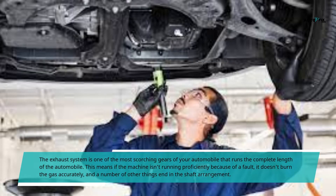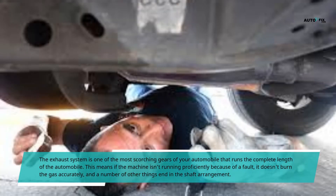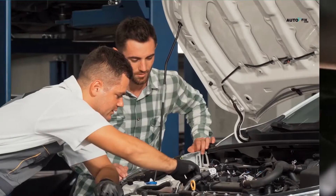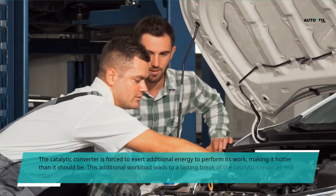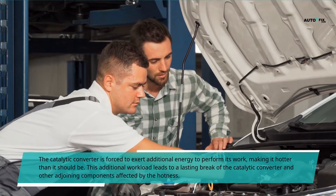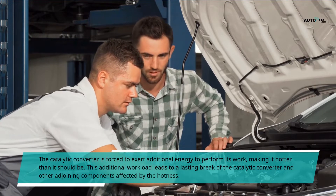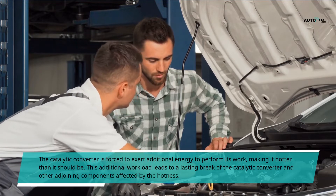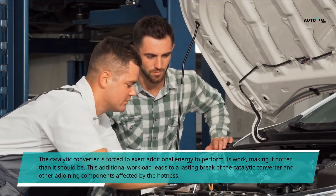If the engine isn't running efficiently because of a fault, it doesn't burn the fuel accurately, and a number of other issues end up in the exhaust system. The catalytic converter is then forced to exert additional energy to perform its work, making it hotter than it should be. This additional workload leads to lasting damage of the catalytic converter and other adjoining components affected by the excess heat.